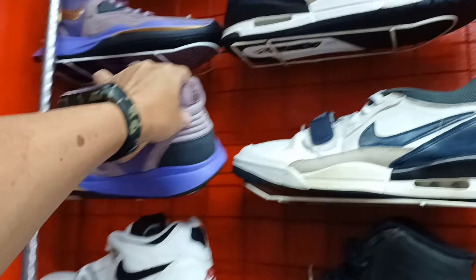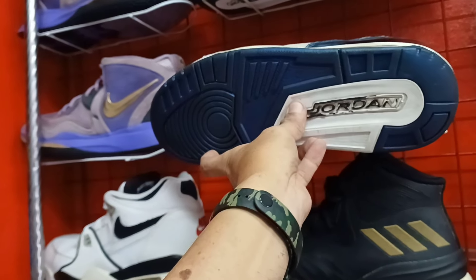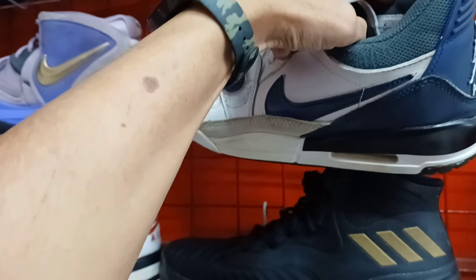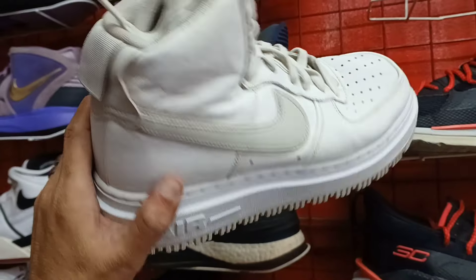Kyrie Irving. Pasta na yung Jordan Legacy na low. Okay pa yung ilalim. May kunting heel drag, toe drag lang sya. 1,100. Size 10. Nike Air Force. Solid to. Bulky. 1,200. Size 8.